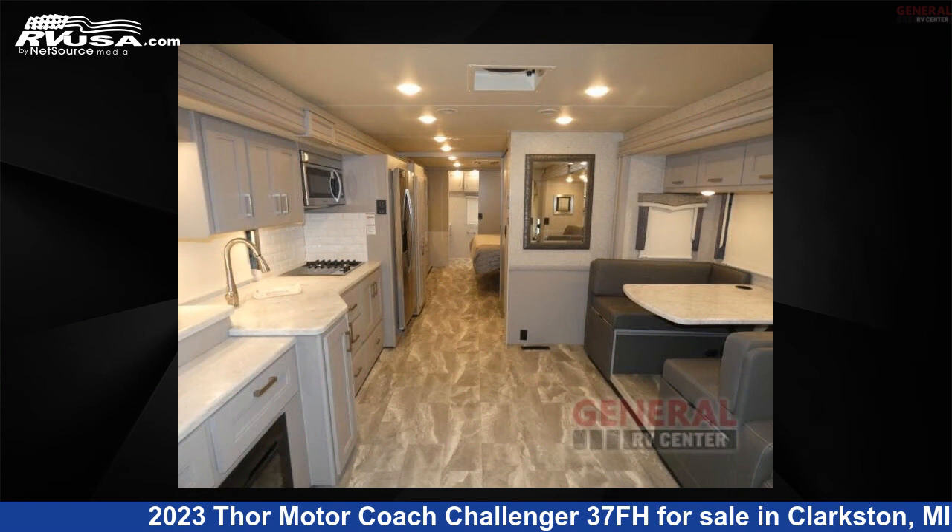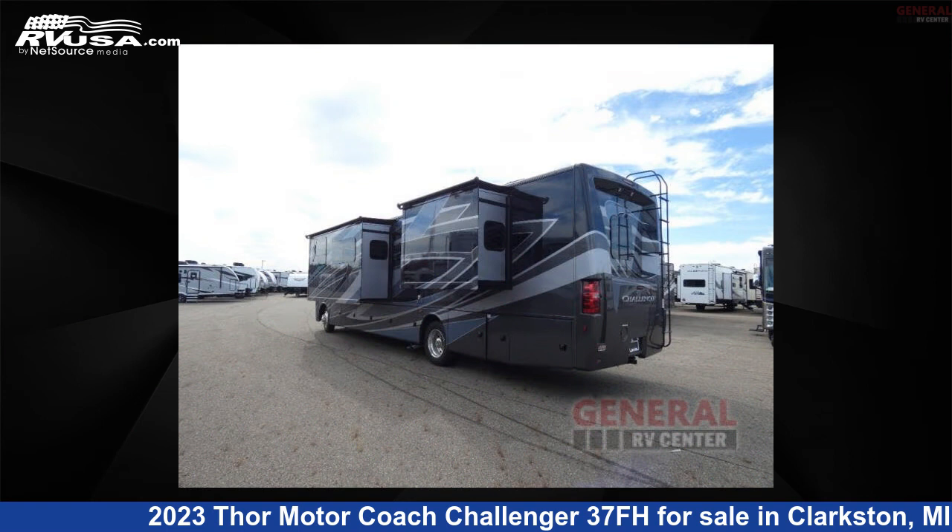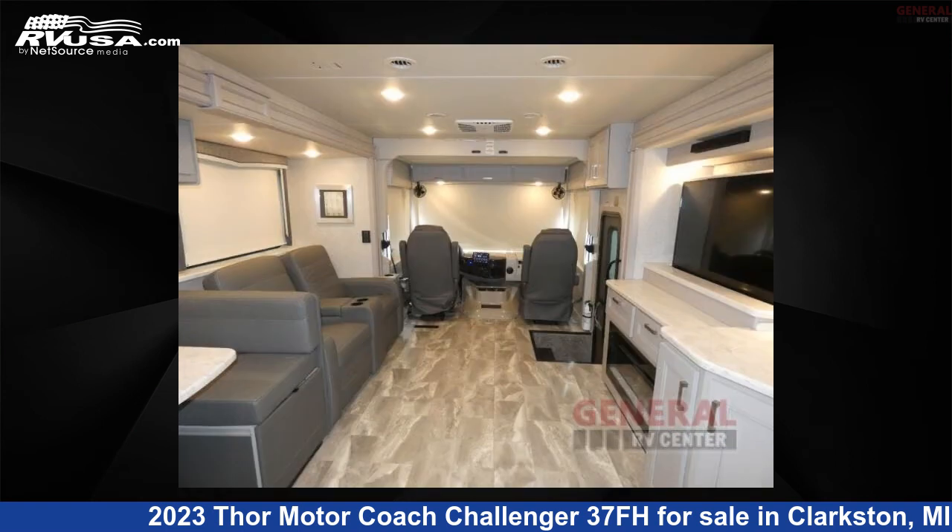This new Thor Motor Coach is 39 feet 0 inches in length and features three slide-outs, sleeps six, and 100 gallons fresh water capacity.